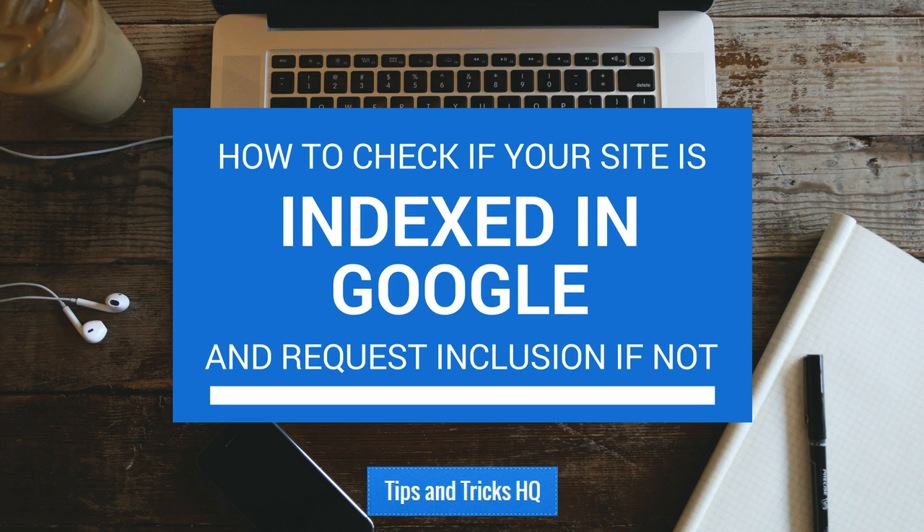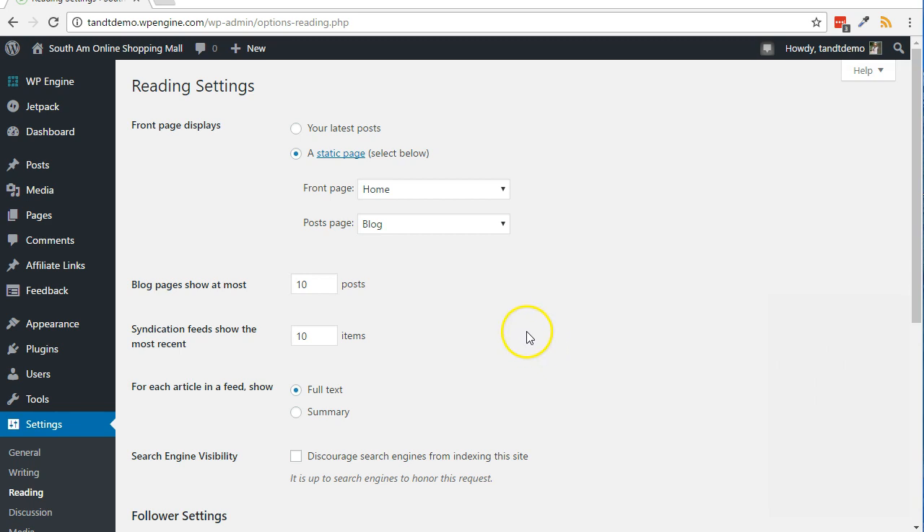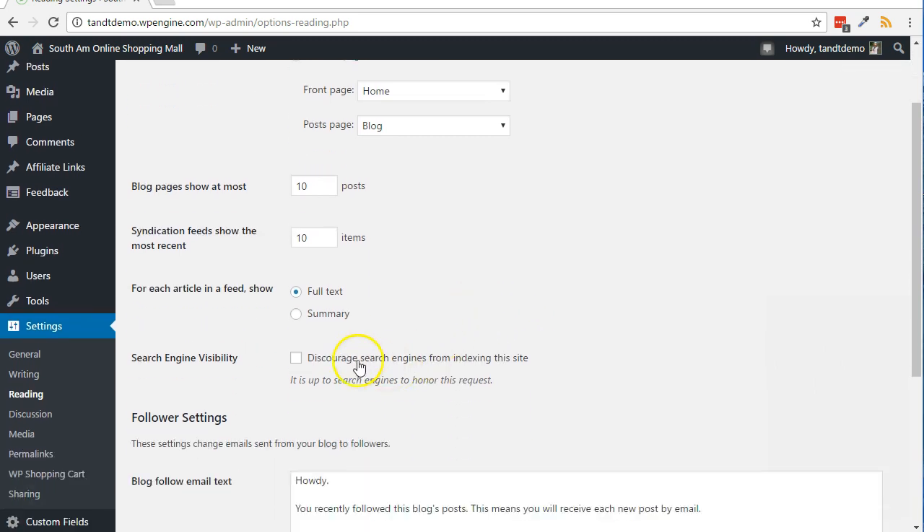The robots.txt file can set a command to prevent indexing. Check out the robots.txt file in the root of your website. Another place to check is in the Reading settings in WordPress. To get there, go to Settings, then Reading. Be sure that 'Discourage Search Engines from Indexing the Site' is unchecked.